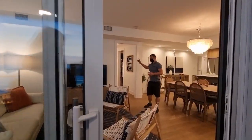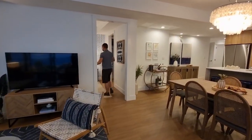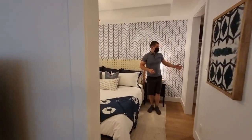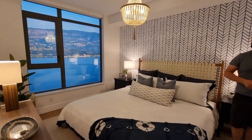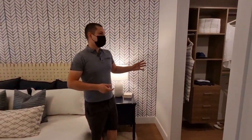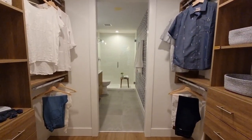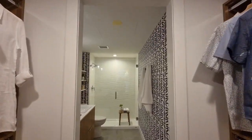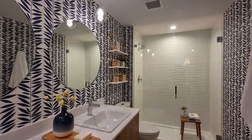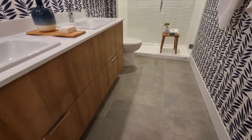Here is the master — the primary bedroom. It has a walk-through closet into an ensuite. Knowing Mission Group, they do attention to detail with some of the features such as the wallpapering and paint. There are wavy tiles in the backsplash of the shower — kind of a nod to the Aqua theme.